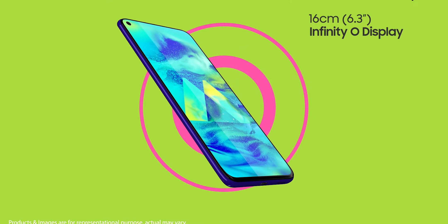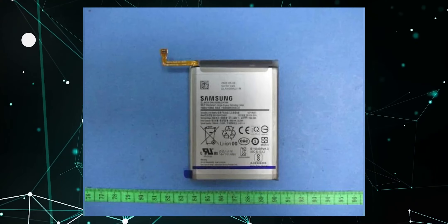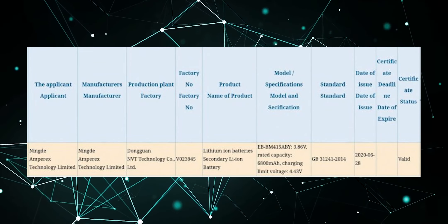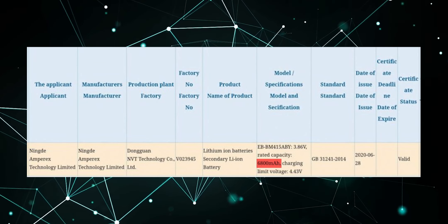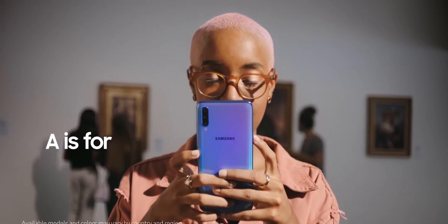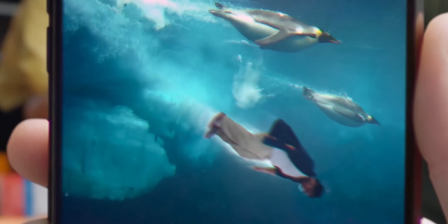However, the Galaxy M41 will be sized normally and will have average thickness. Here's the actual battery module which will be powering the M41. It says 6800mAh is the rated capacity, but the actual capacity is generally more than the rated capacity, so if it's rated at 6800 then the actual capacity will be 7000mAh.